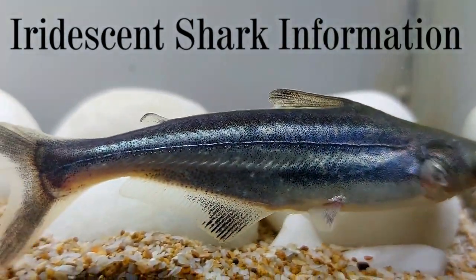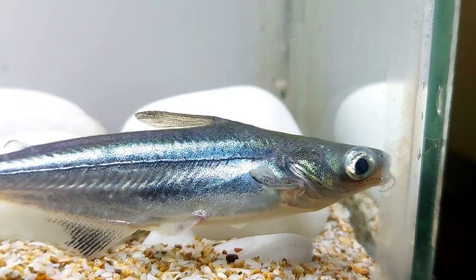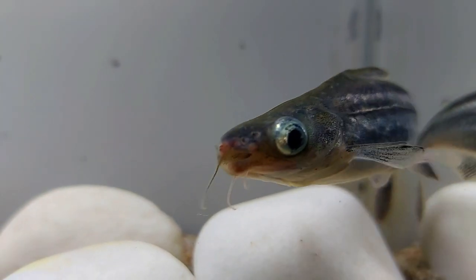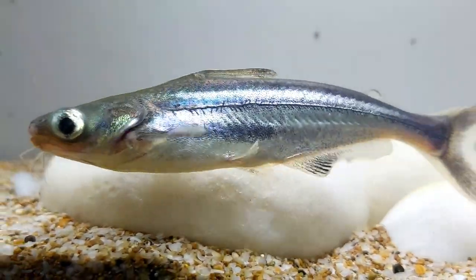The iridescent shark is a large freshwater fish — it can be up to 130 centimeters long and weigh 44 kilos. The lifespan is more than 20 years. Juveniles are especially attractive, having two wide stripes that stretch all over the body; however, adult fish have paler coloring and the stripes disappear.